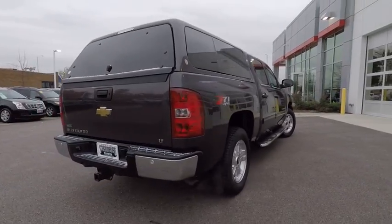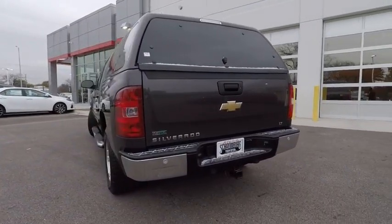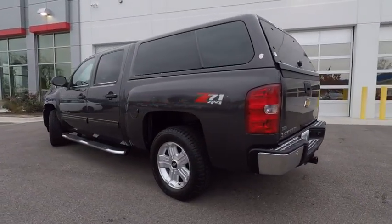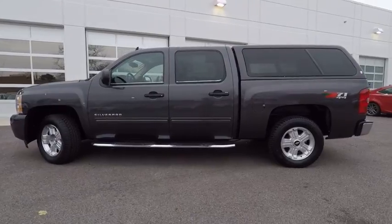Here are some of this vehicle's great options: traction control, stability control, power steering, cruise control, trip odometer, power door locks, power windows, daytime running lights, tachometer.